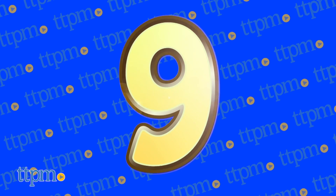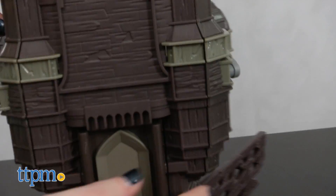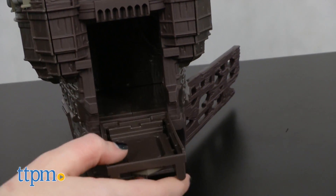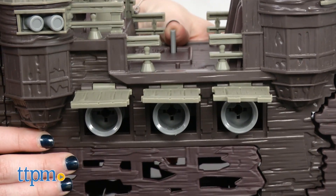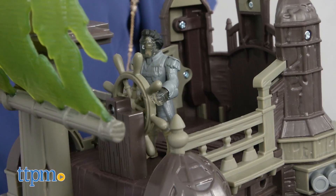Sailing into the number 9 spot is the Pirates of the Caribbean Silent Mary Ghost Ship playset from Spin Master. This is based on the new Pirates movie Dead Men Tell No Tales, and the ship has cannons, zombie sharks, and the ghostly Captain Salazar action figure for playing out all the action from the film.